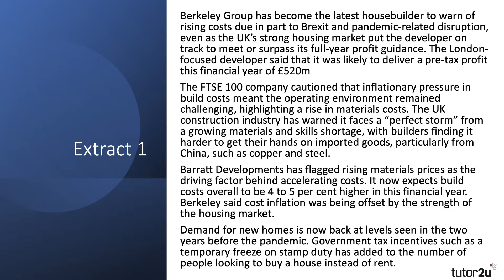Here we have an extract looking at some of the factors impacting the profitability of leading house builders in the UK, including the Barclay Group and also Barrett's Developments. This is a good moment to press pause and take a little time to read through the extracts and think about some of the ideas that might be useful when answering the question that's about to come up.